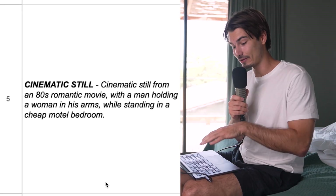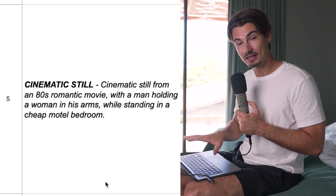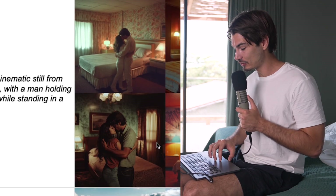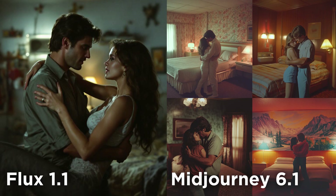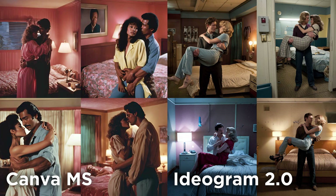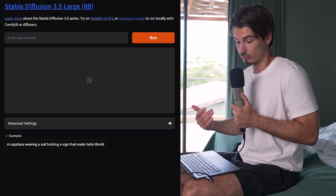How about the cinematic still prompt — a technique originally from Tim at Theoretically Media that produces stunning results across generators? Flux and MidJourney are super impressive here. What I got from SD 3.5 is terrible — the person doesn't even look like a person. This is Dali 2-level humans. This release is just very underwhelming. One warning: it is quite uncensored, so you may get graphic images without warning. Other than that, not sure why one would use this over Flux.